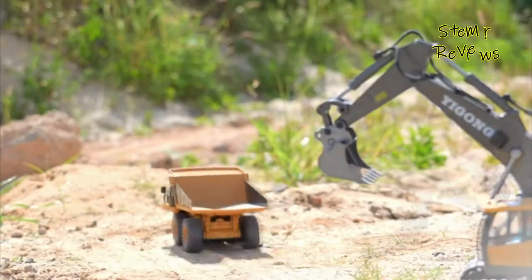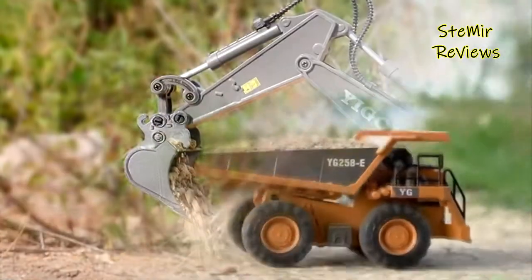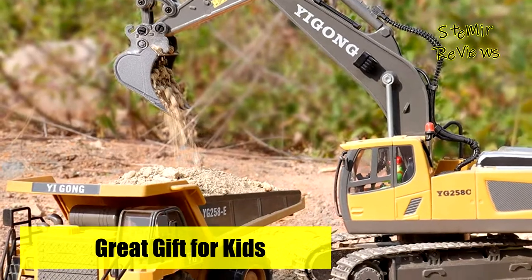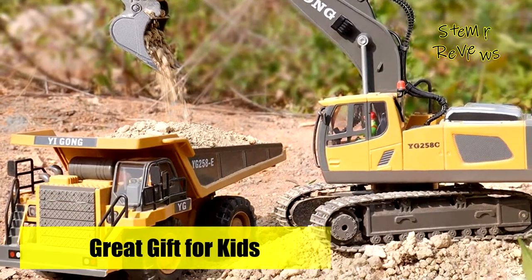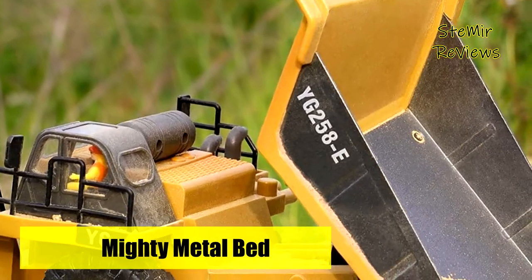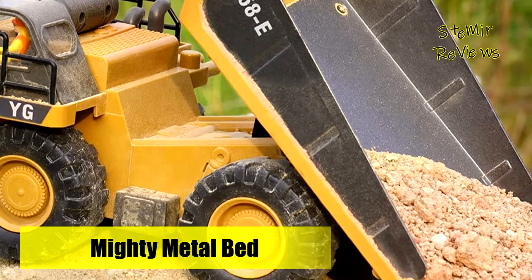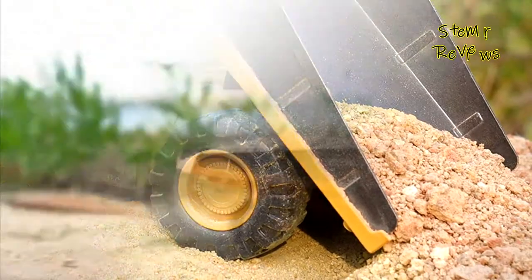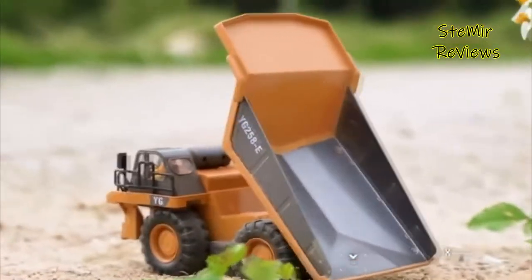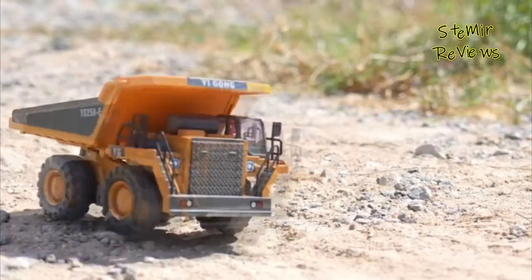Fun, educational, and exciting — RC dump truck vehicles are ideal gifts for boys and girls ages 4 to 10-plus for birthdays, holidays, Christmas, and so on. Take the Pre-Pop remote control dump truck and excavator out and play with friends or family. Kids can build on the beach, sandbox, or anywhere they like. Equipped with upgraded built-in bearings, the dump truck can tip at a 45-degree angle, free and fluid, to simulate real construction work and help develop kids' creativity and hand-eye coordination.